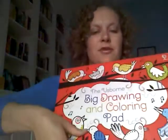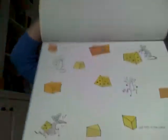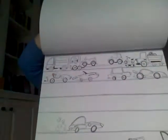And then finally, I have the Big Drawing and Coloring Pad, which is just what you'd expect — pages that you can complete with your own drawings and color in the drawings that are already there. It's very nice.